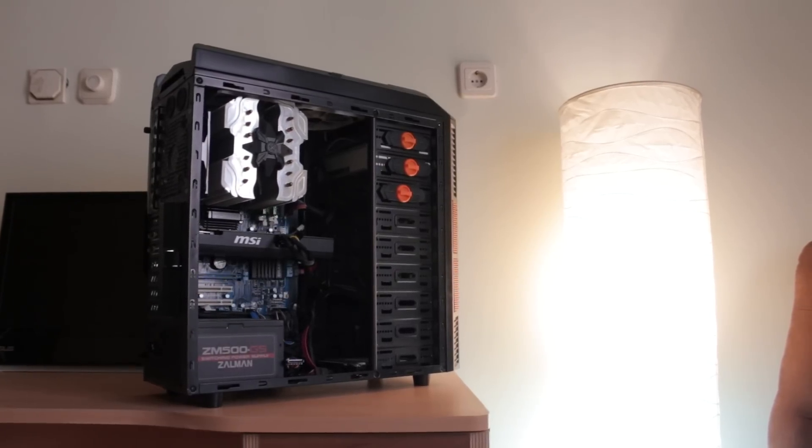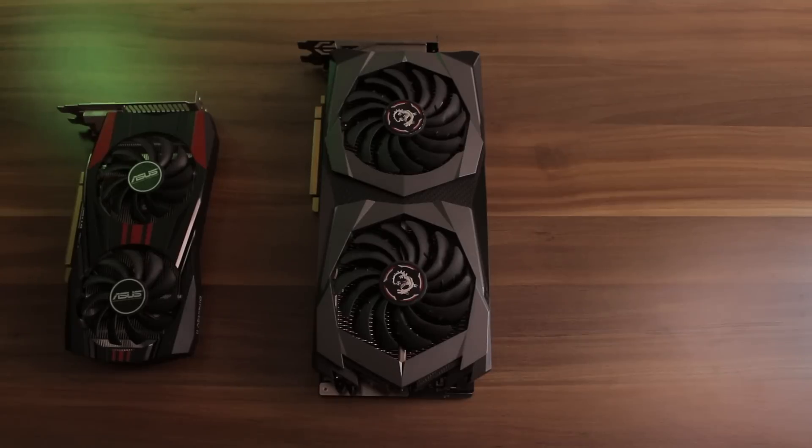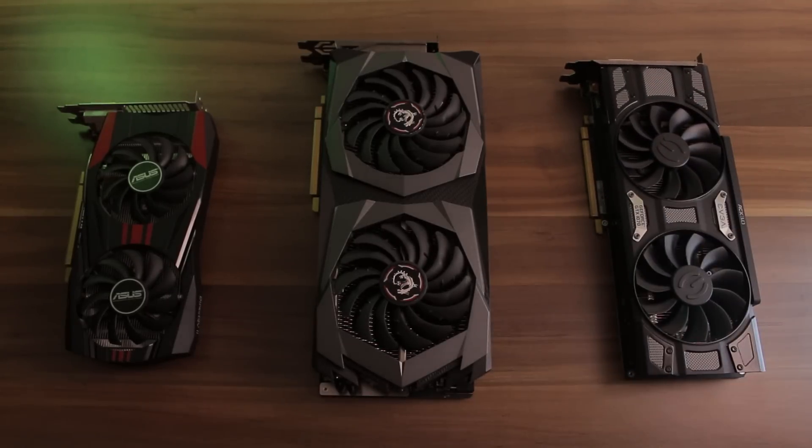For the last 10 years, I had used Nvidia graphics cards only. In 2013, I built myself a PC with a GTX 760, then I moved to a 970, 1070, and finally to an RTX 2070. And for quite some time, I had been thinking of switching to a Radeon GPU.